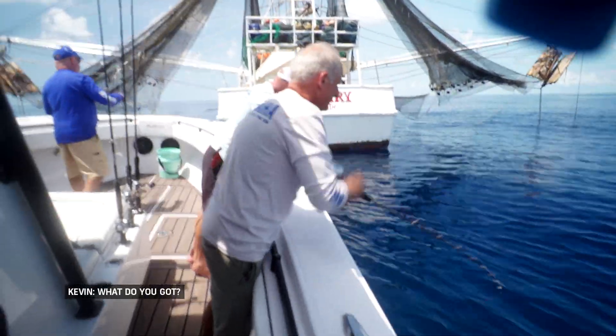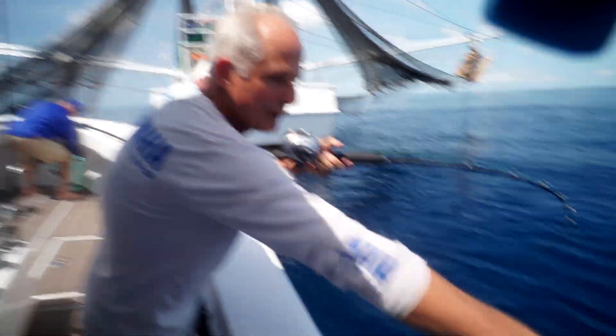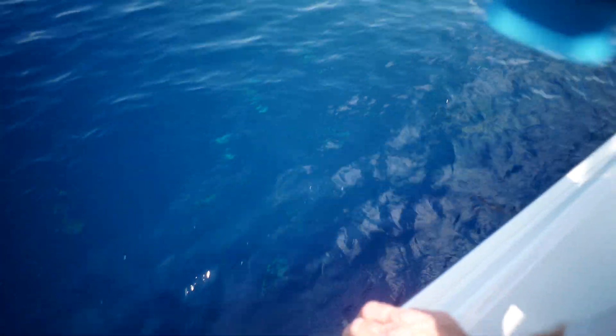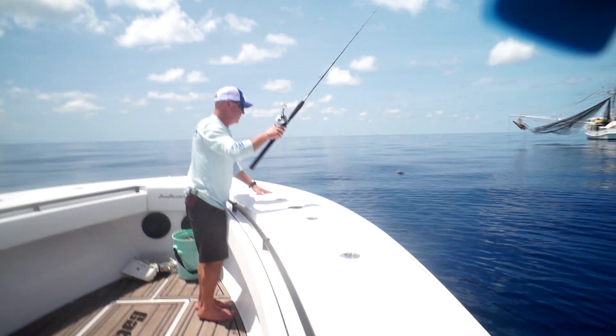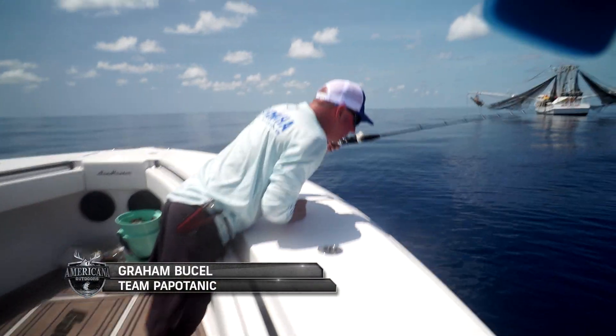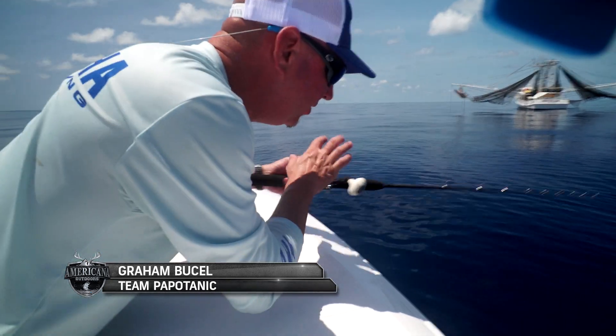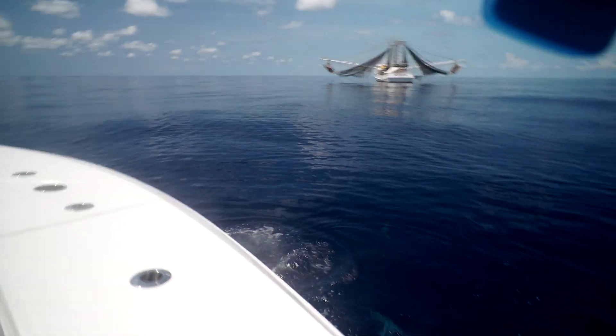What do you got? Bonita - amberjack bait. Look at the blackfin right by him. He followed that shark. Keep him out of the water. One more like that. Catching bonita is a lot of fun - it's a lot of action, as you can see. They come to the water real quick, and we just try to pull them in the boat if we can.